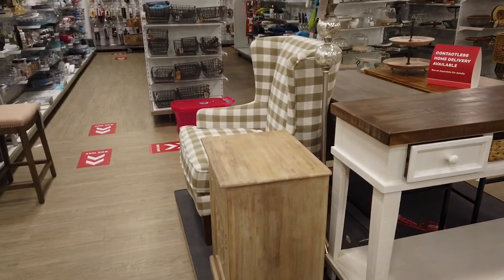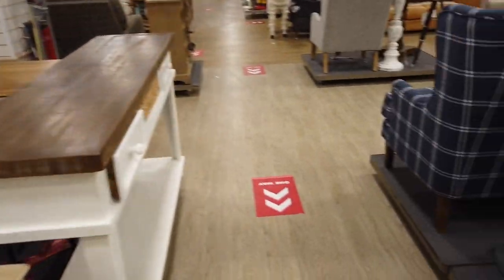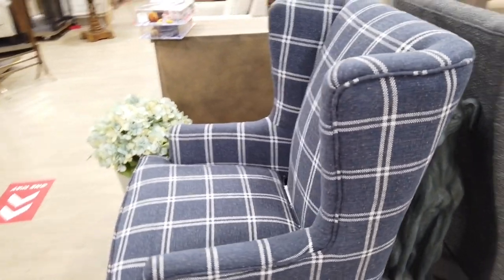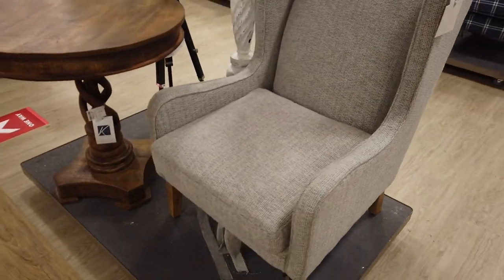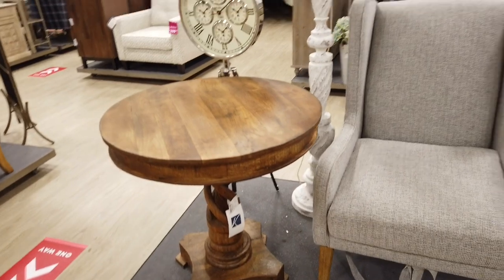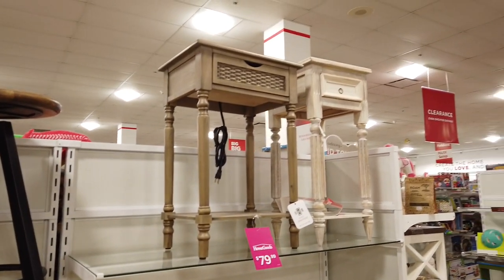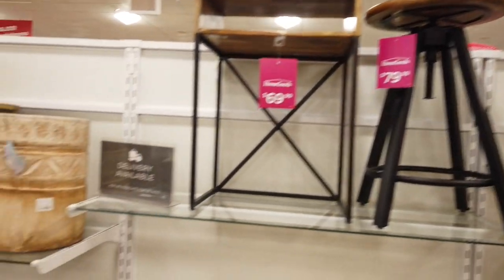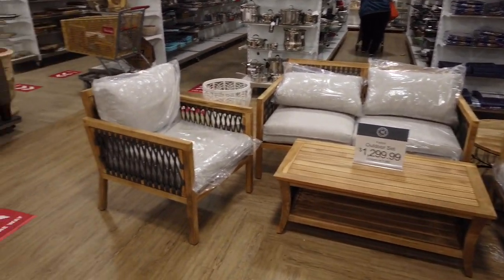Not too much for us today, but maybe in the next shopping trip. I hope you guys enjoyed! Don't forget, if you haven't subscribed already, please subscribe and hit the notification bell so you'll get all the notifications on new posts. I'll see you guys in the next shopping trip. Oh — where is the other one? That is $200. This one is $69.99, and they have this cute outdoor set for $1,300.